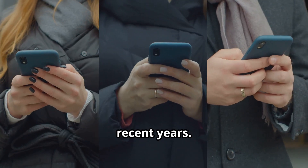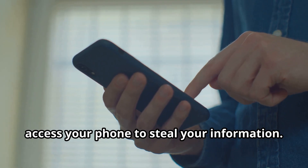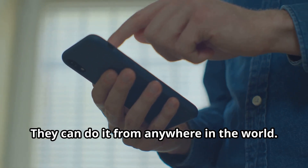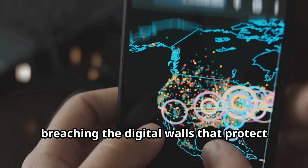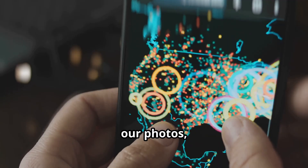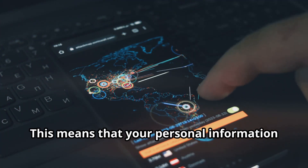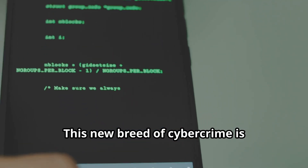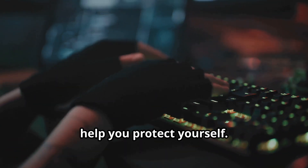The world has changed dramatically in recent years. No longer do criminals need to physically access your phone to steal your information — they can do it from anywhere in the world. Hackers can now target individuals from afar, breaching the digital walls that protect our photos, messages, and financial data. This means your personal information is always at risk. This new breed of cybercrime is sophisticated and ever-evolving, but understanding the methods used can help you protect yourself.